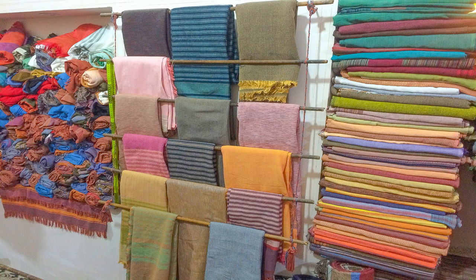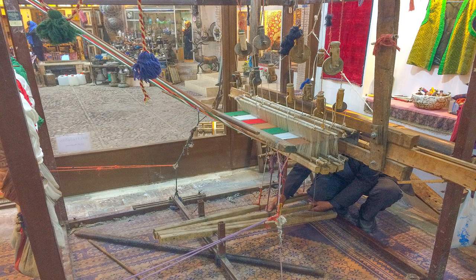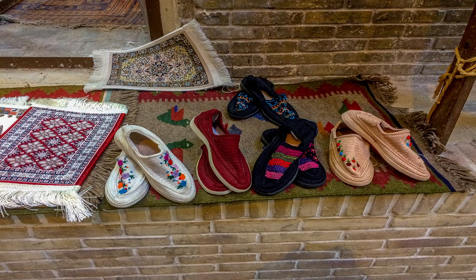In another corner there is an old shop for weaving cloth, sewing native shoes and making small decorating rugs.